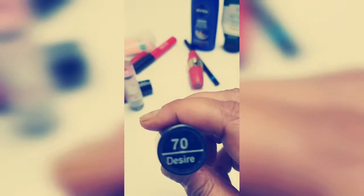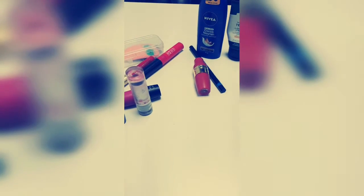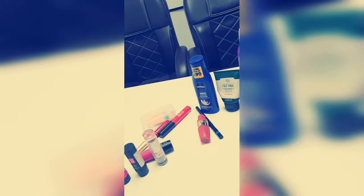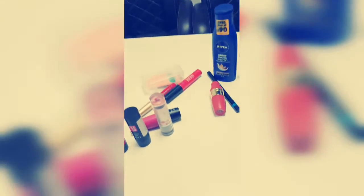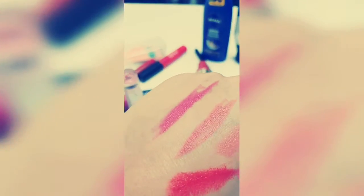The other thing I carry is a red lipstick — number 70, Desire. I'm not sure about the brand because it's rubbed off and it's about to get over. It's a maroonish-red lipstick. Red lips are classic — if you're feeling bored or lethargic, once you apply a red lipstick you'll start feeling motivated. This is exactly what it looks like.